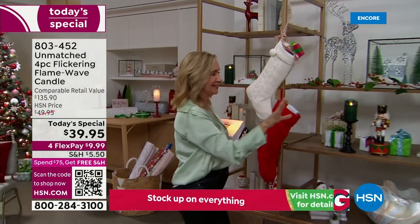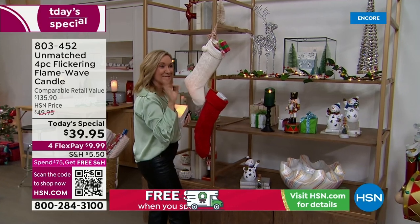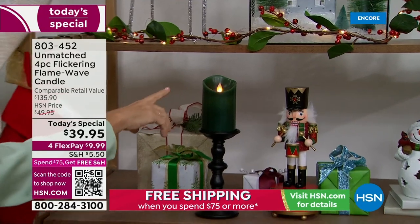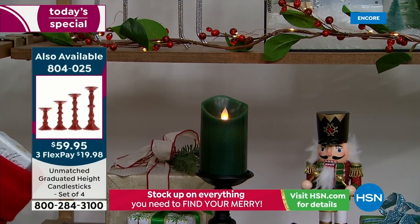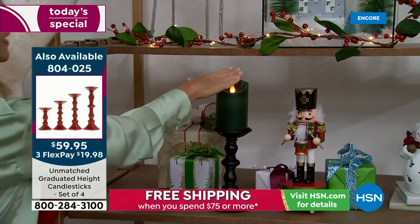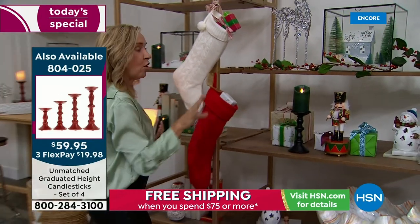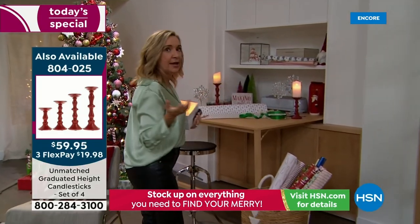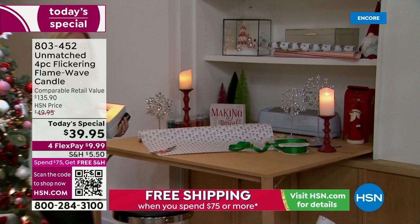One thing I love about these is I'm forgetful. You wouldn't want to do this with a real flame — there's greenery right there — but you can freely put these in your windowsill, on your mantle, and go to town with all your greenery and ribbons because this doesn't get hot to the touch. It's safe around your kids, your pets, and all those unexpected places — those little dark corners, your entryway.